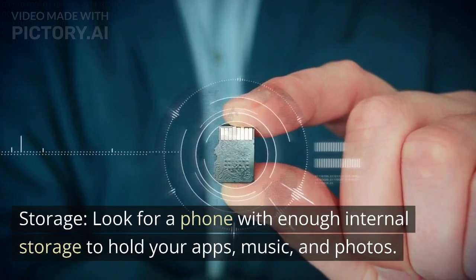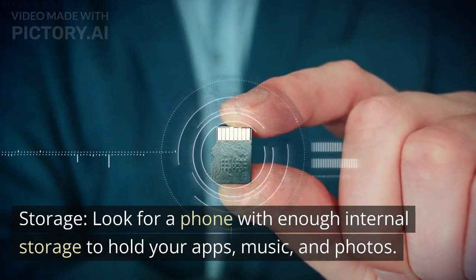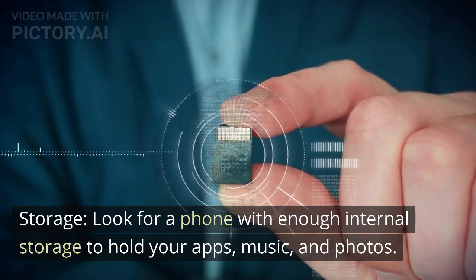Storage: look for a phone with enough internal storage to hold your apps, music, and photos.